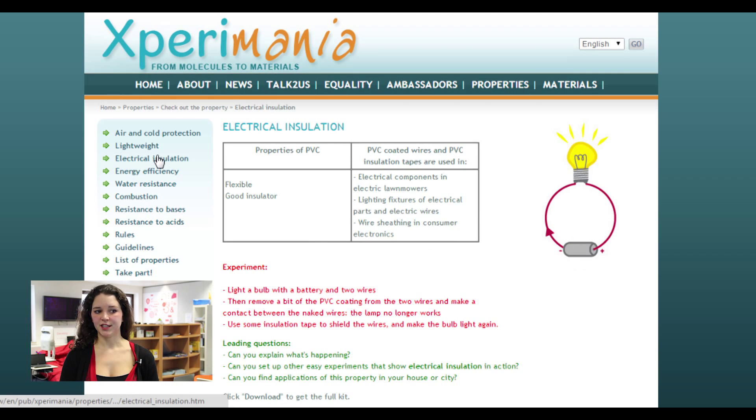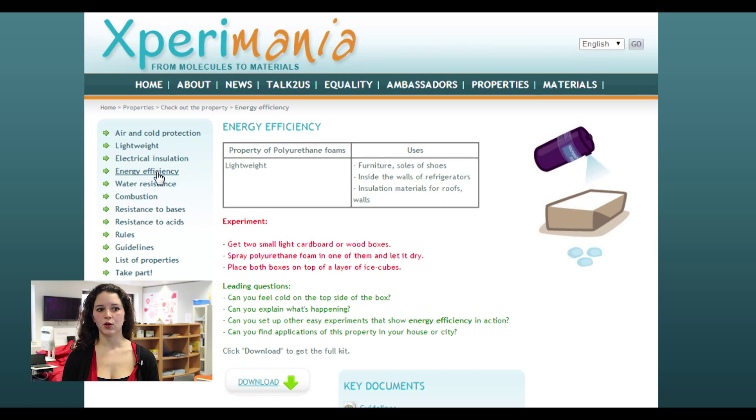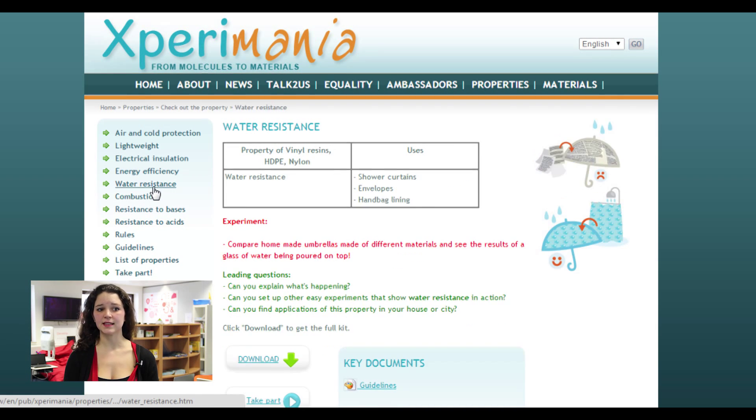Electrical insulation tests the flexibility and the isolating properties of the plastic polyvinyl chloride. The energy efficiency experiment will test the loss of heat when using polyurethane forms or not, by sensing if you can feel the cold in the two options. Water resistance will test the permeability and resistance of different chemicals such as vinyl resins, high density polyethylenes, and nylon.